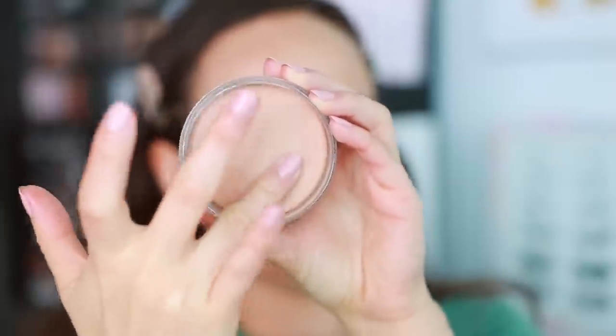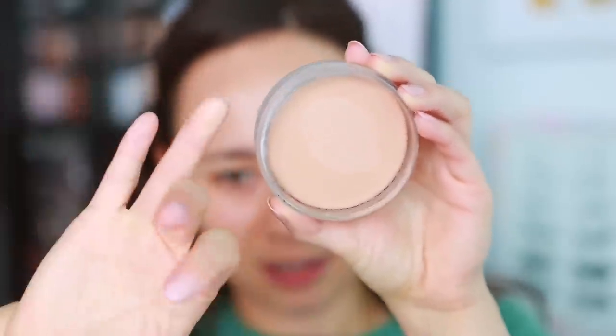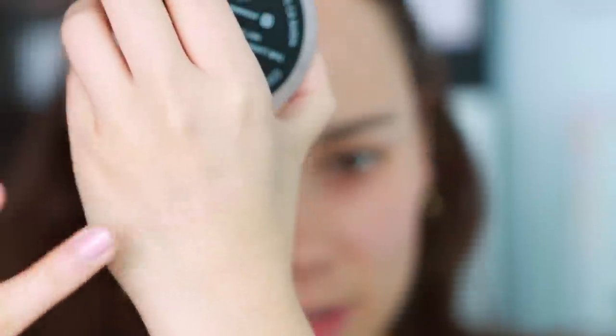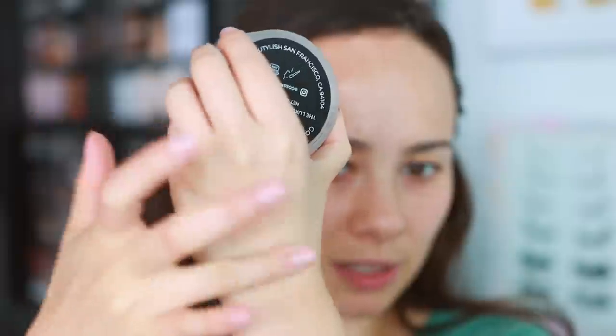Oh, it's definitely quite creamy. Looking at the swatch, it seems a little pinky. The shade is described as a light-medium with neutral undertones. I'm also seeing that shades 9 through 12 are all out of stock, so from my shade going lighter you'll have to wait for a restock, but the rest of the shades are available.